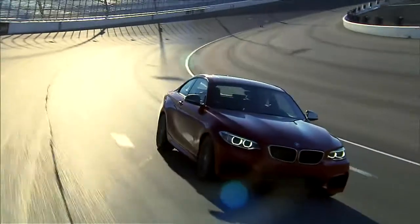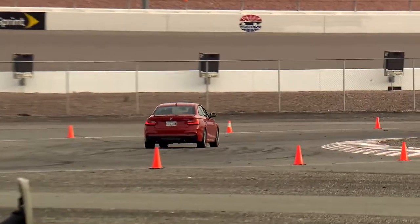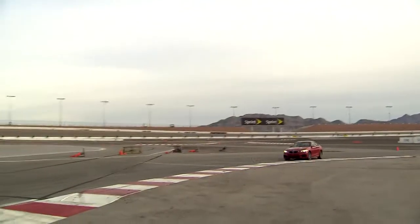BMW has created a new 2 Series Coupe, which offers dynamic driving and a whole new dimension. On the racetrack, the two-door successor to the 1 Series Coupe makes a particularly good impression. We tested the most powerful version, the BMW M235i.